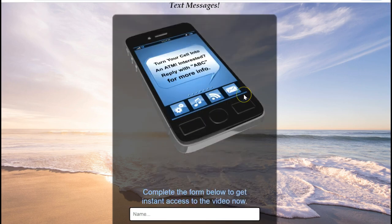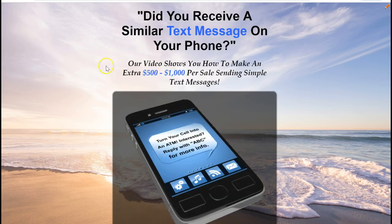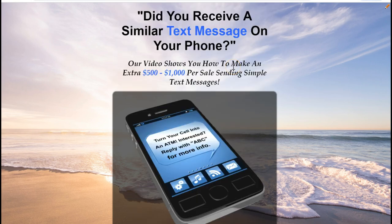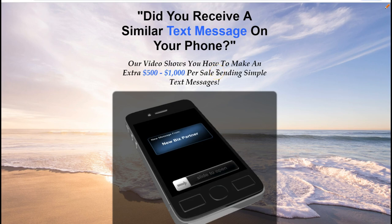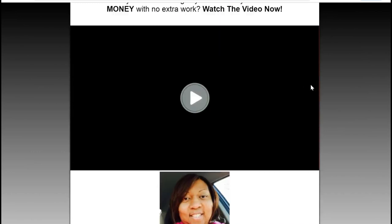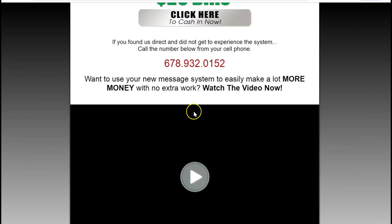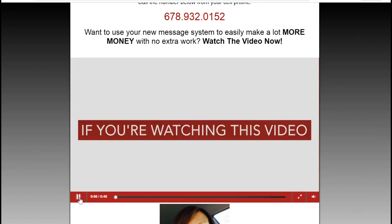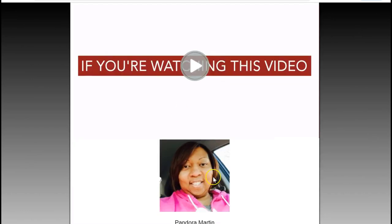What I'm going to show you real quick is this is the capture page I'm going to use. I'm going to send a text message that's going to drive people to this capture page, which is in the Vertex system. When I send that message, it resonates with people because it says, 'Did you receive a similar text message on your phone?' When they enter their information, it goes to this page right here, which is linked to SMS phone leads. Then if they come here, it's the actual Easy 1-Up video.